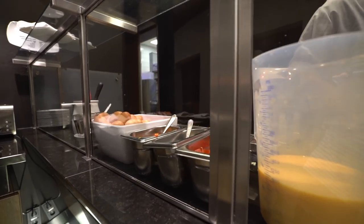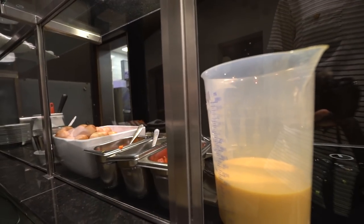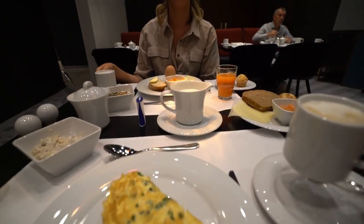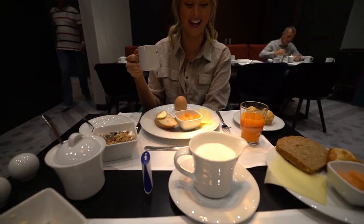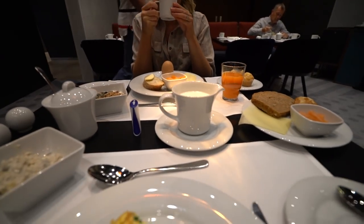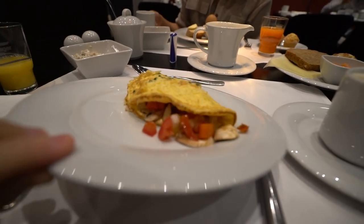Can I have an omelette with all veggies please? Thank you so much. We always get way too excited to have a buffet. It was so full. This looks good though. You did a pretty good job.